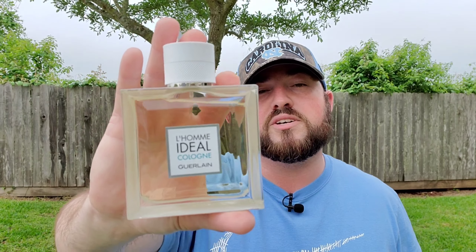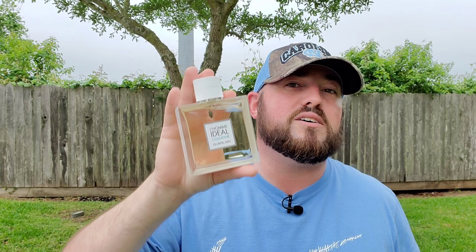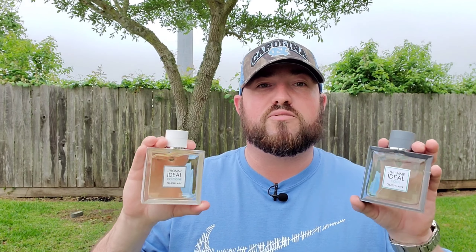Price-wise — Cool is still fetching a pretty penny. This was $53 for a partial, missing eight to ten sprays, and that was the cheapest I could find it used. Versus Cologne, you can find 100ml bottles in the $30 range, 50ml's in the $20 range. Even though it's discontinued, Cologne is still pretty easy to get a hold of.